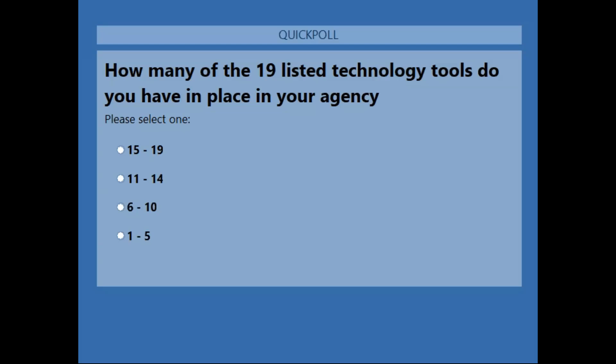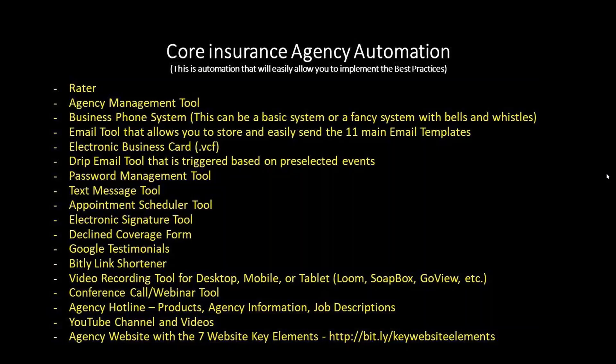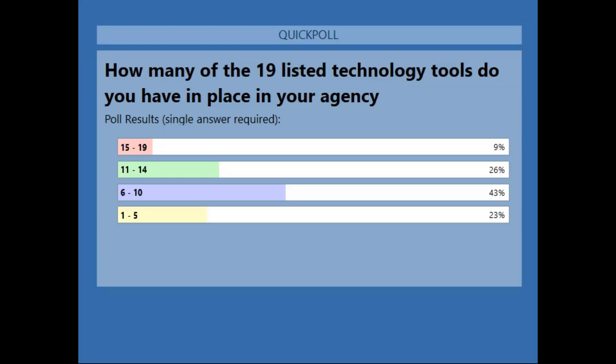For first-timers, this is a live poll — take your cursor, go to the appropriate answer, click it, and it will register. Here are the results: 9% of you say you have 15 to 19 of these tools, 26% say 11 to 14, 43% say 6 to 10, and 23% say 1 to 5. Here's what I'll tell you: each one of these tools that is not in place is costing you money.